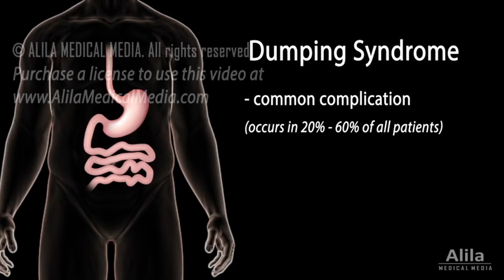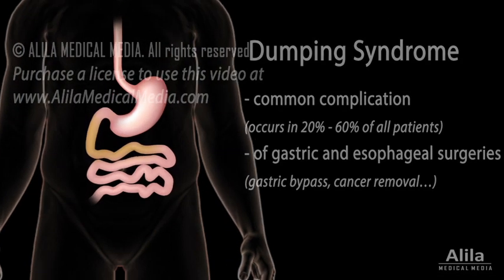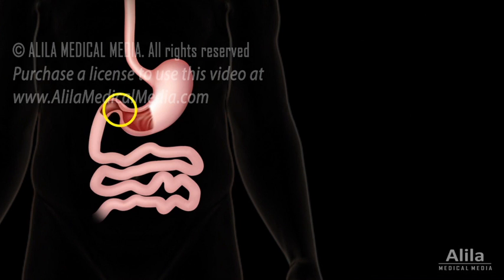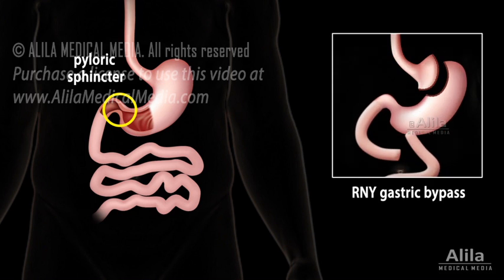Dumping syndrome is a very common complication following gastric and esophageal surgeries. Also known as rapid gastric emptying, dumping syndrome is a condition in which undigested food moves too quickly from the stomach to the small intestine. Food gets dumped into the intestine before being properly digested. This happens because the valve that separates the stomach and the small intestine, called the pyloric sphincter, was either removed or damaged in the surgery.